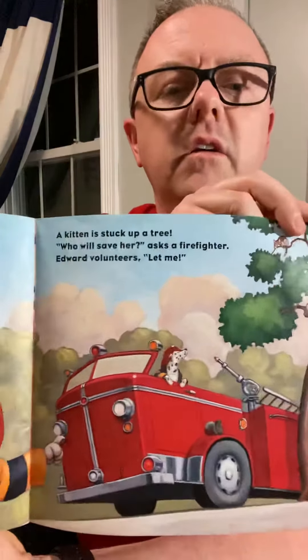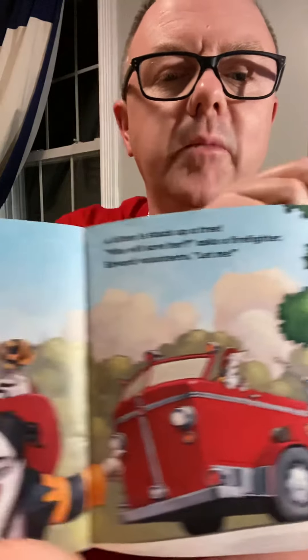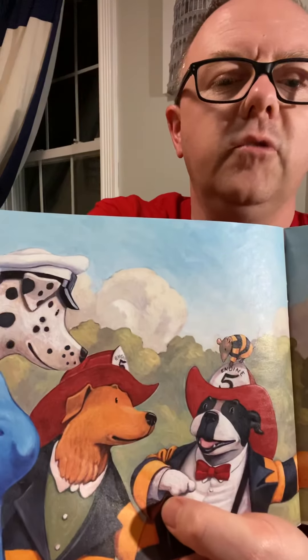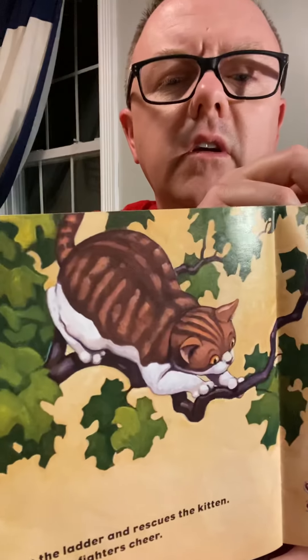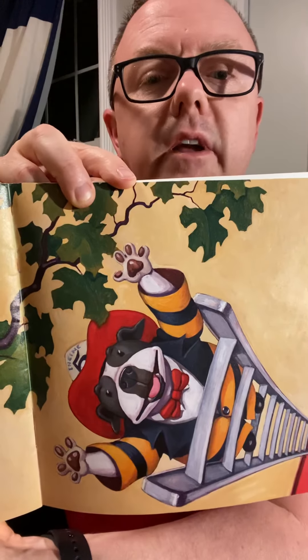A kitten is stuck up in a tree. 'Who will save her?' asks a firefighter. Edward volunteers. These guys went to that tree because there was a cat stuck up there, and they were trying to figure out who was going to help. Edward climbs the ladder and rescues the kitten. 'Good work!' the firefighter cheers. You can see the cat up there and the dog at the top of the ladder going to rescue her.